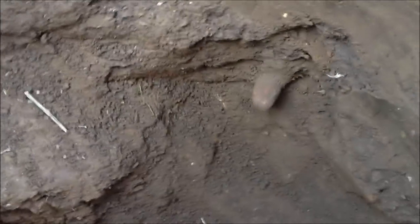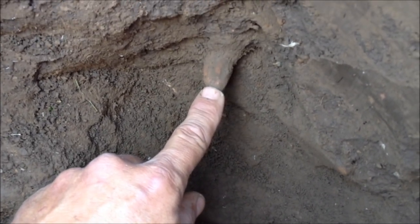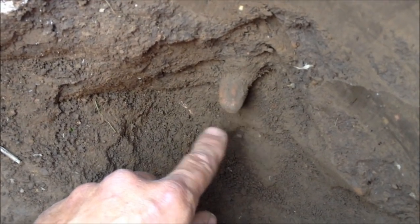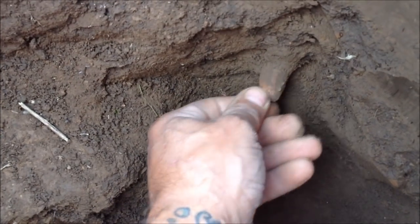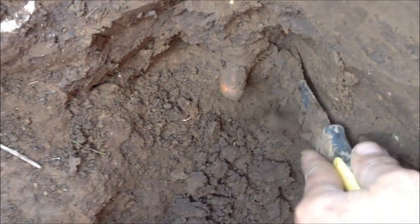And then I came across this interesting pointy thing sticking out here. I'm finding bone and stuff. I think I might be in a kitchen, I don't know. But this — I just can't figure out what it is. Doesn't have any sharp edges on it. It's in there pretty good. I'm going to try to work it out here. Let's see what we got. I just don't know what that could be. I hope it's something cool.